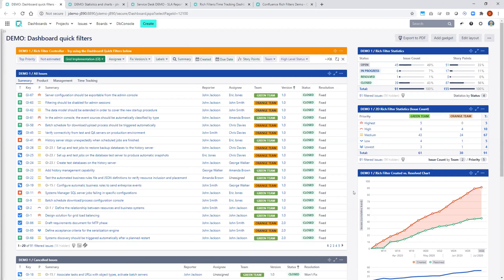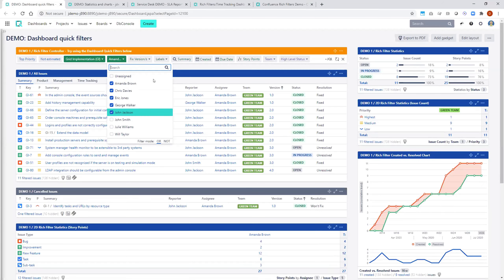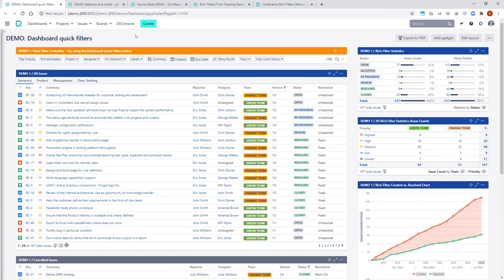Now this is a dashboard for this particular project. If I click on an assignee — let's say I'm the manager of these people — I select them, and now I see the issues of those assignees in this project. The idea is that instead of building one dashboard for each team, for each project, for each combination of teams and projects, you build only one dashboard which replaces all of that.